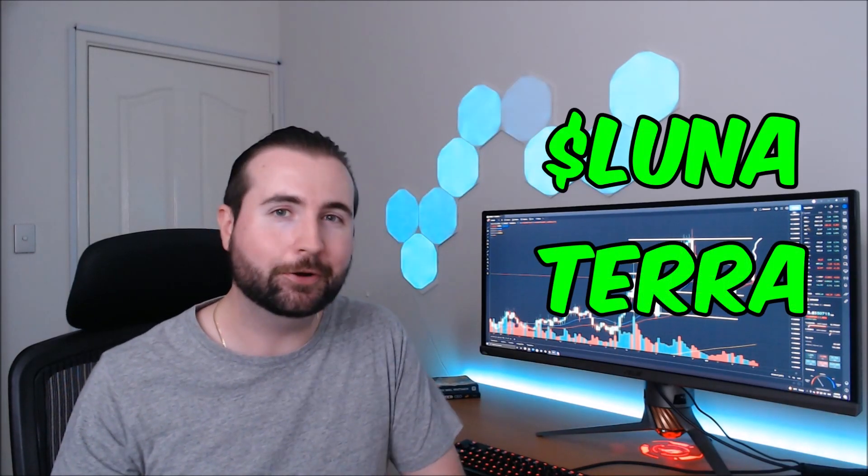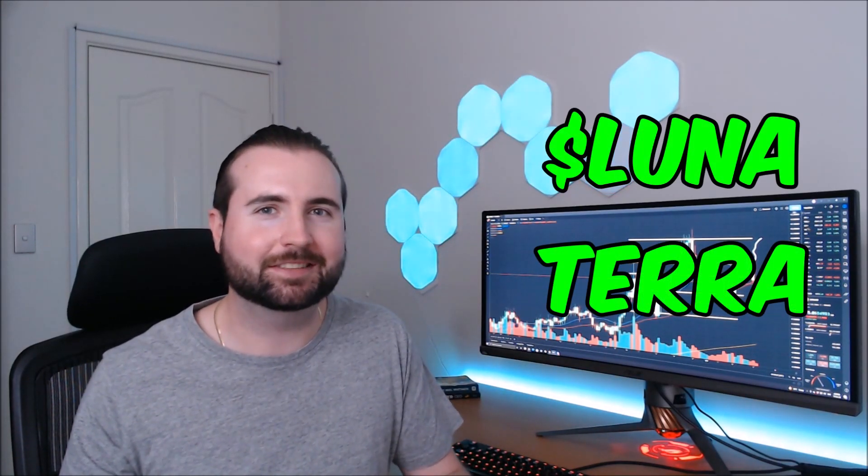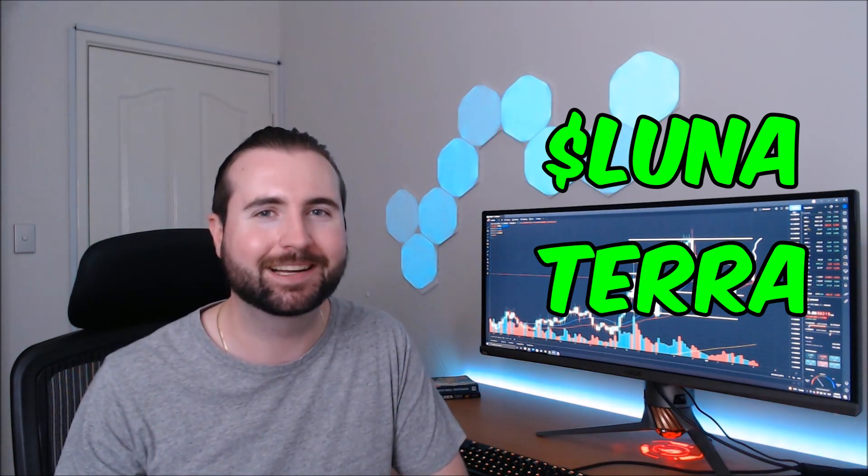Today we're taking a look at Terra's Lunar Coin, performing some technical analysis and making some predictions on where we can expect to see Lunar go in the near future. Let's get into it.